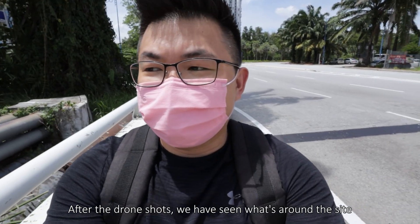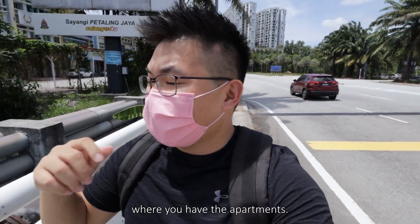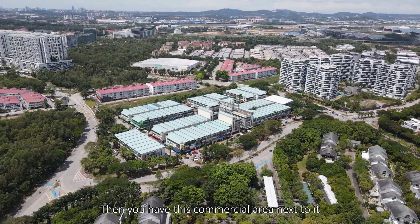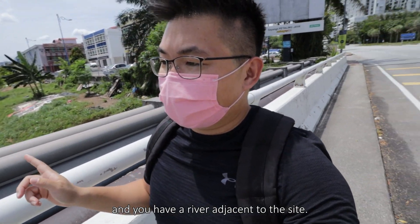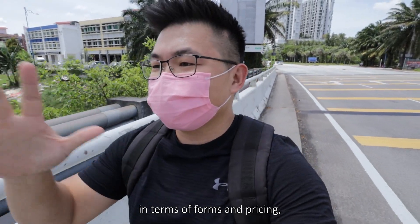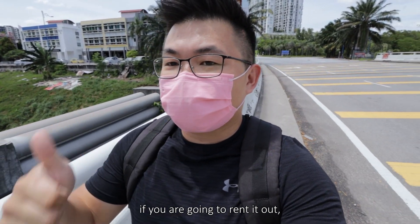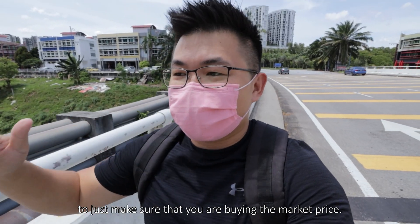After the drone shots, we can see what's around the site: you have apartments, Seri Pilmore high-end residential, a commercial area next to it, and a river right adjacent to the site. We can also look at competitors — apartments similar in terms of form and pricing — which allows you to gauge rental returns if you're going to rent it out, and compare selling prices.